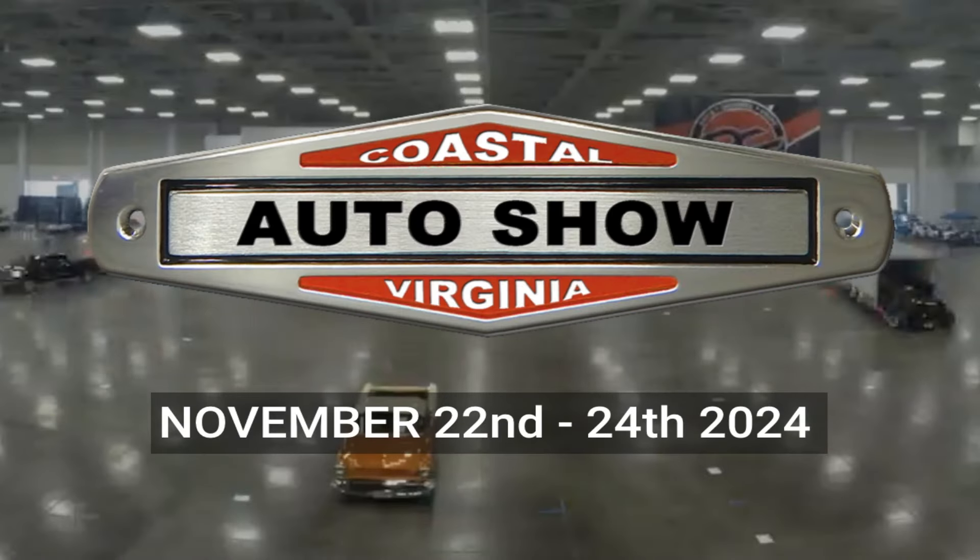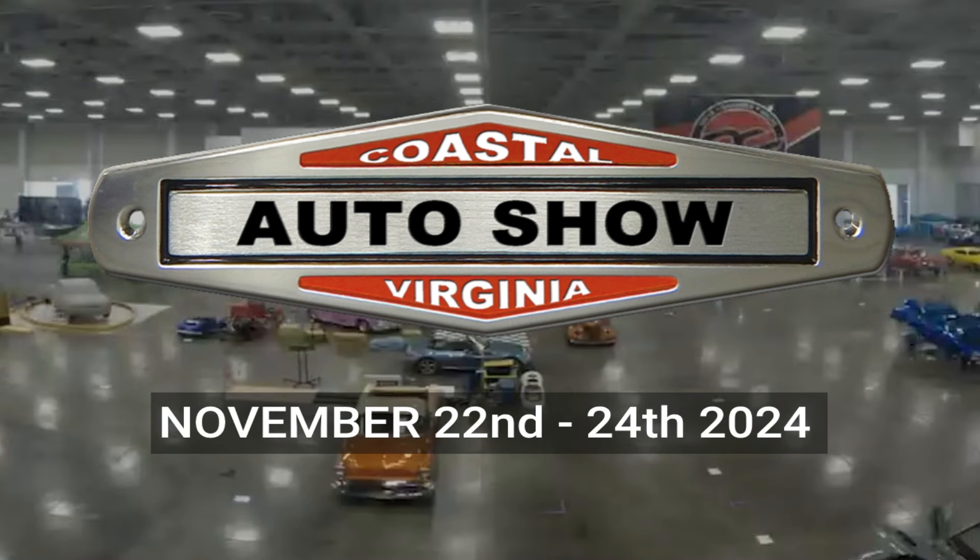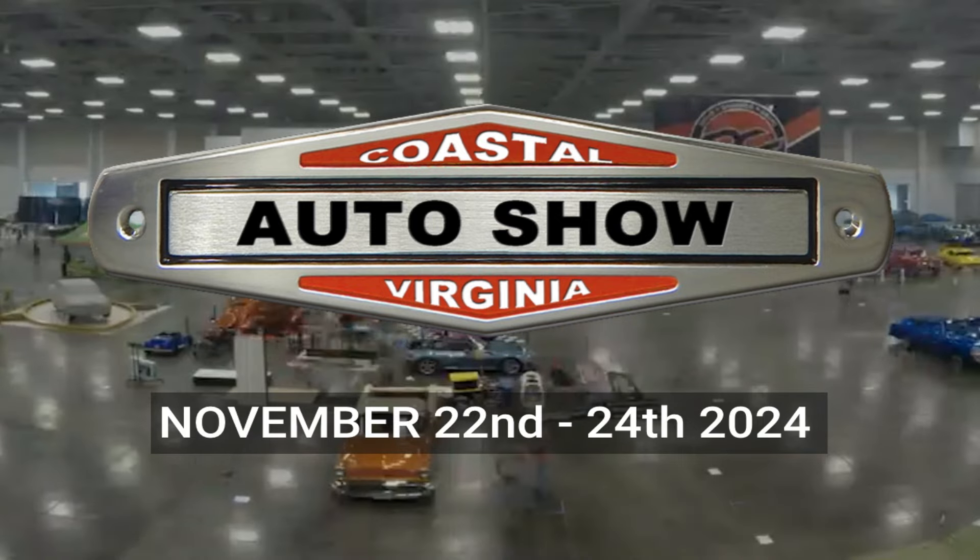Rustomod has also been invited to the Coastal Virginia Auto Show as a featured builder — that's November 22nd through the 24th and we're really excited. We're trying to get a bunch of builds wrapped up to display at these shows. Videos have been a little slow recently but we have a ton of projects coming down the pipeline. Make sure you like, comment, and subscribe to stay up to date, and I can't wait to see you guys at Patina Party 2024.